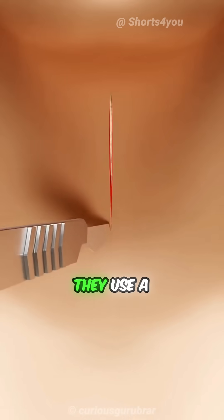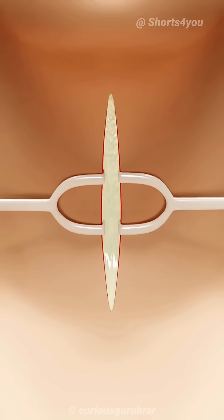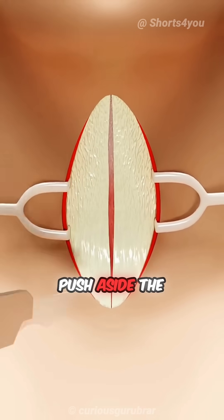After this, they use a retractor to pull the skin to both sides to keep the surgical area open. Next, they use a skin remover tool to push aside the side muscles.